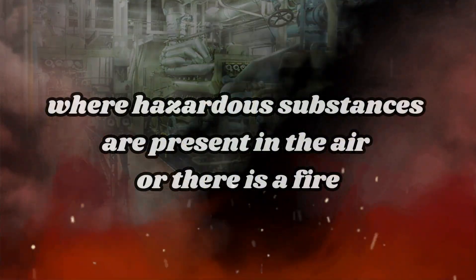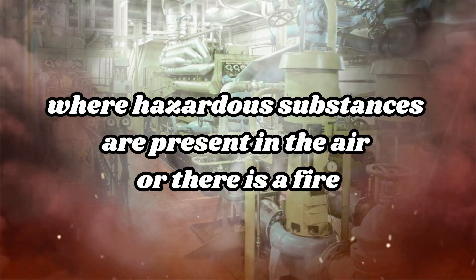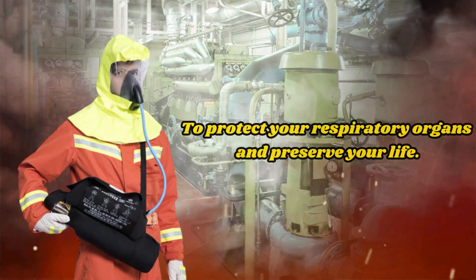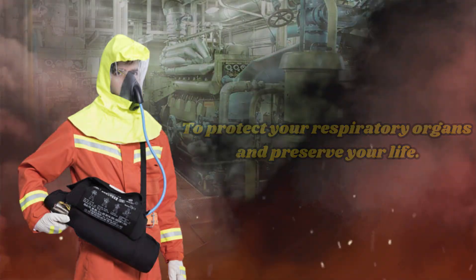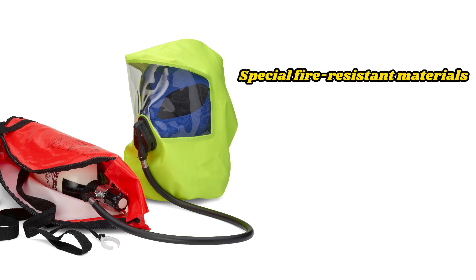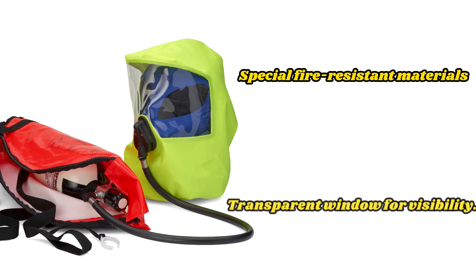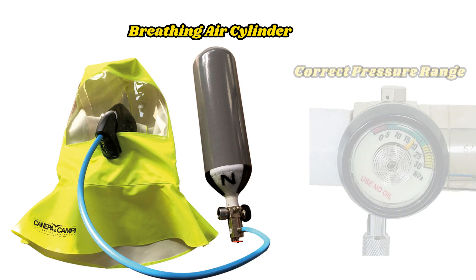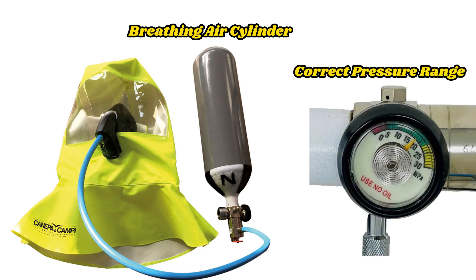When you find yourself in a situation where hazardous substances are present in the air or there is a fire, you need to quickly put on the EEBD to protect your respiratory organs and preserve your life. The hood or mask is typically made of special fire-resistant materials and has a transparent window for visibility. After putting on the hood or mask, you need to activate the breathing air cylinder, ensuring it provides access to clean breathing air.